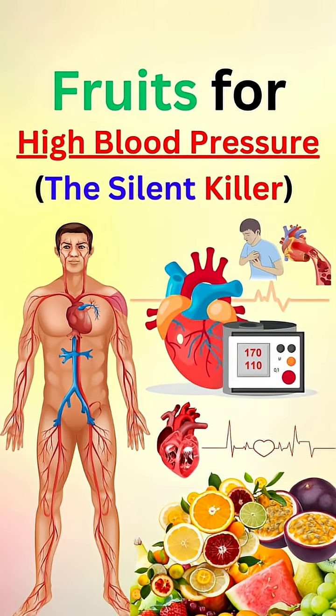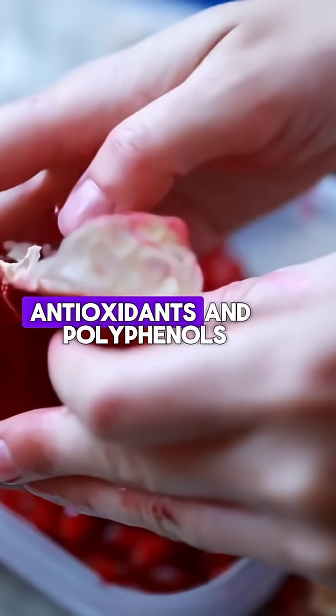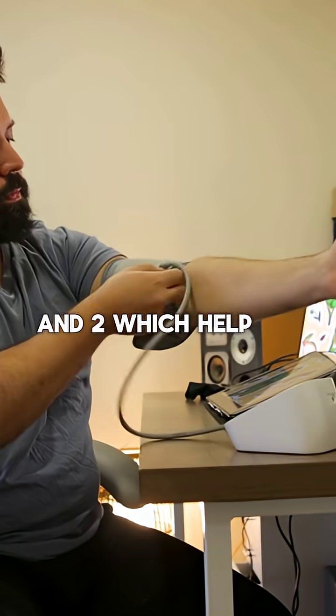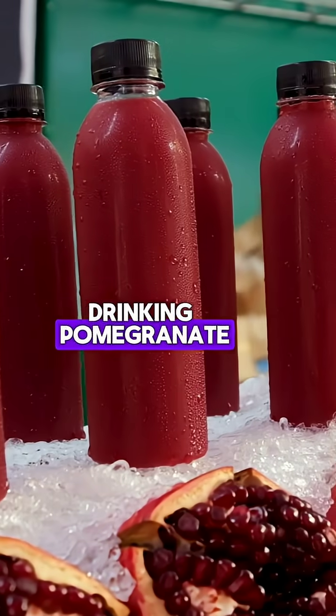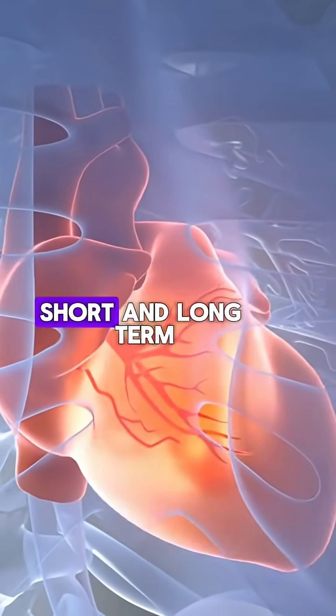Fruits for high blood pressure, the silent killer. Pomegranates are full of antioxidants and polyphenols, which help lower blood pressure. Drinking pomegranate juice has been shown to reduce blood pressure levels in both the short and long term.